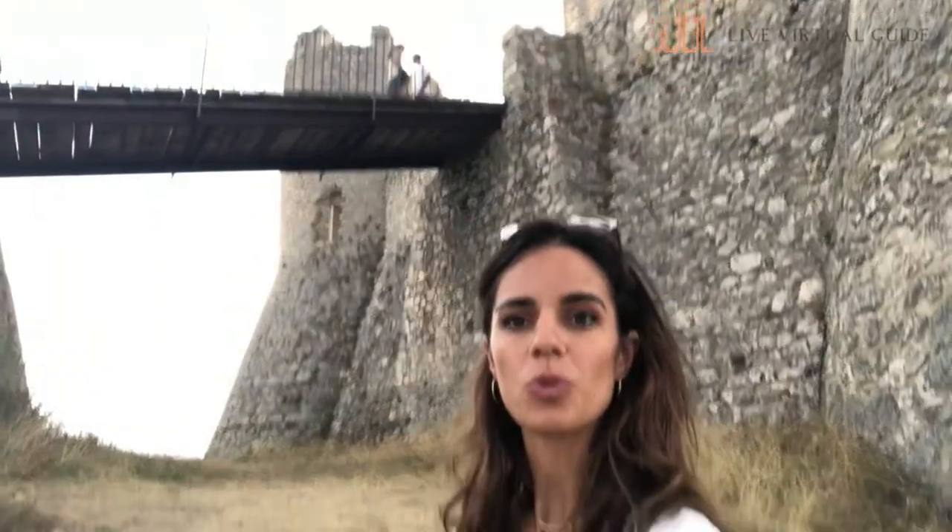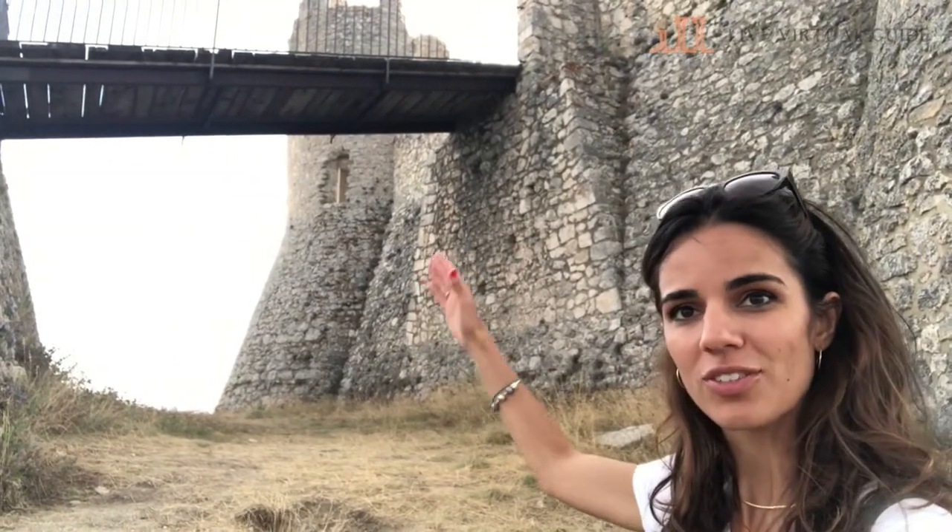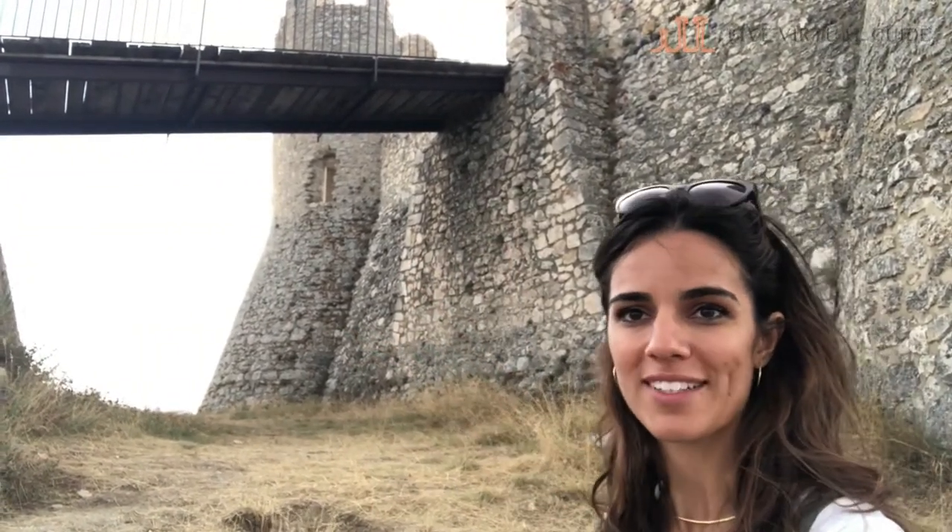The castle would be accessed by the bridge. This bridge was built during the renovation work. Probably in its place there would have been a lifting bridge above a trench that would be put down to get access to the tower. We are on the bridge now — the view is just breathtaking.